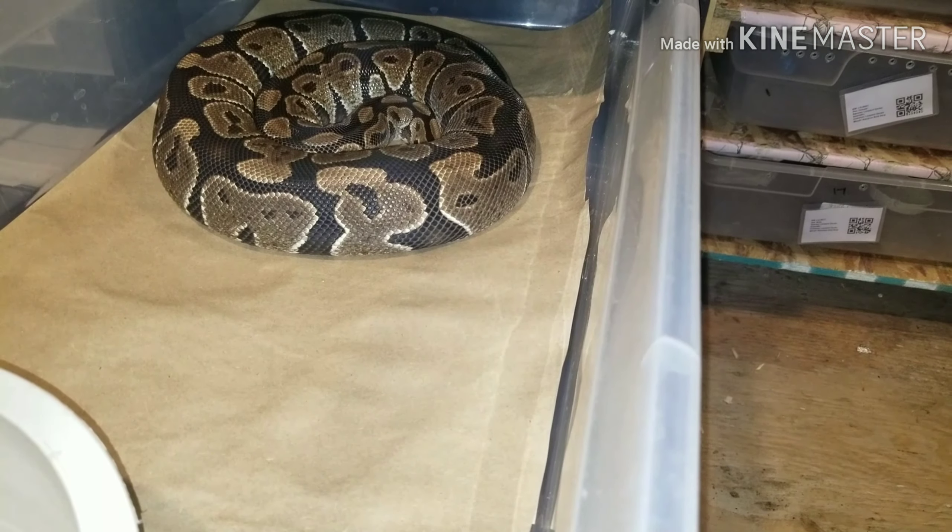Some of the males refused to eat, but not all the males refused to eat. The lesser spider girl over here ate, and she is getting big. When she's up to size, I'm getting a male in specifically to breed with her.